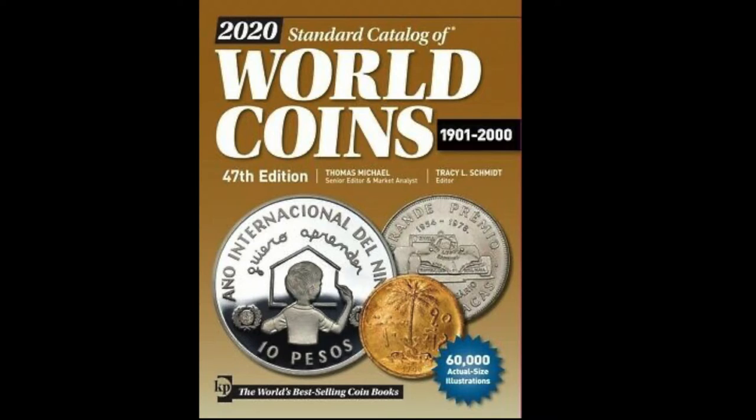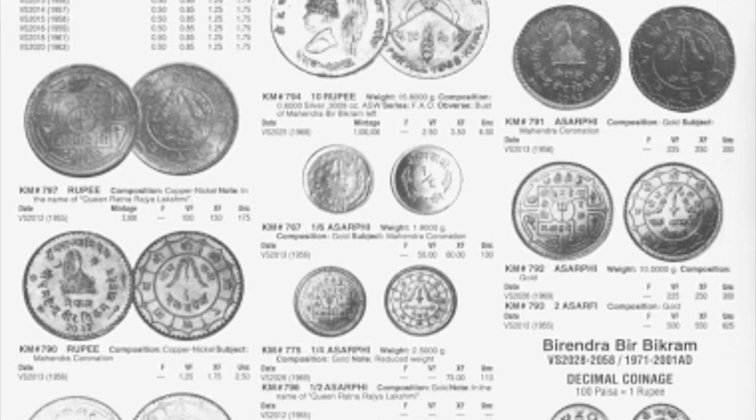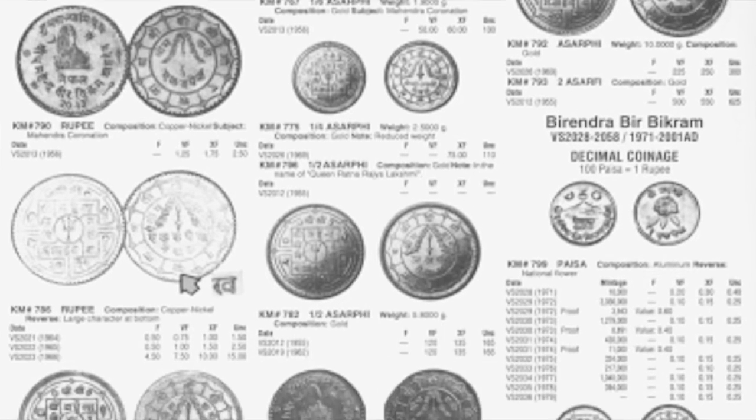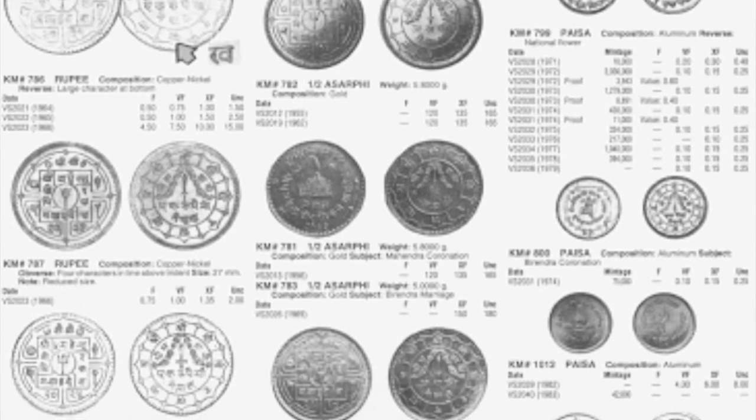For world coins, I love using the Krause Publications Guide to World Coins. It's organized in the same exact manner as the US Red Book, but instead of starting with the denomination and then going to the specific type and year and mint mark, you start with the country and then continue that process until you find the specific coin you are looking for.